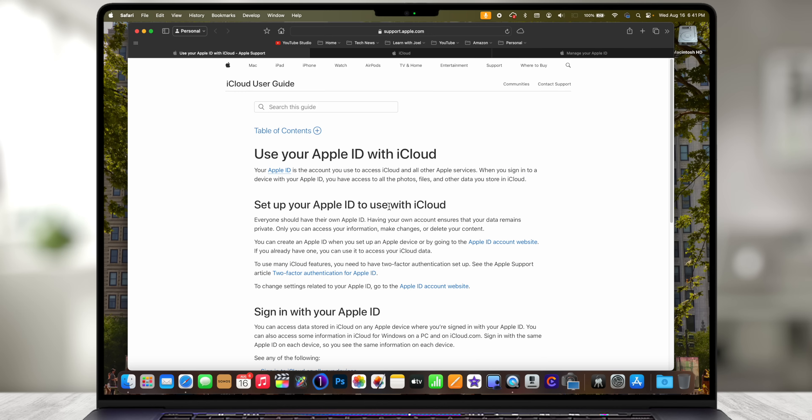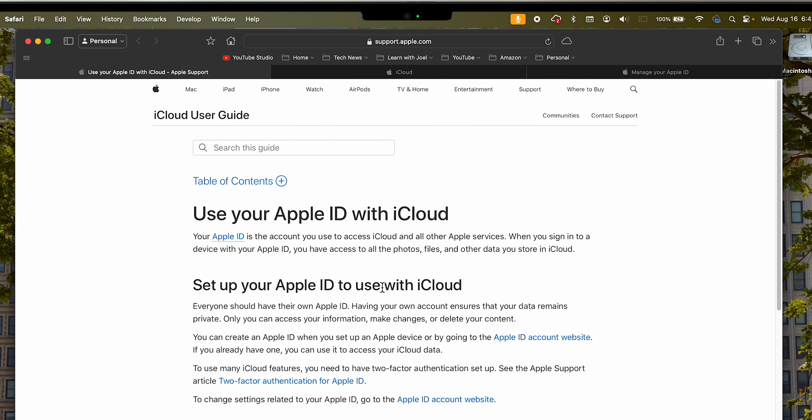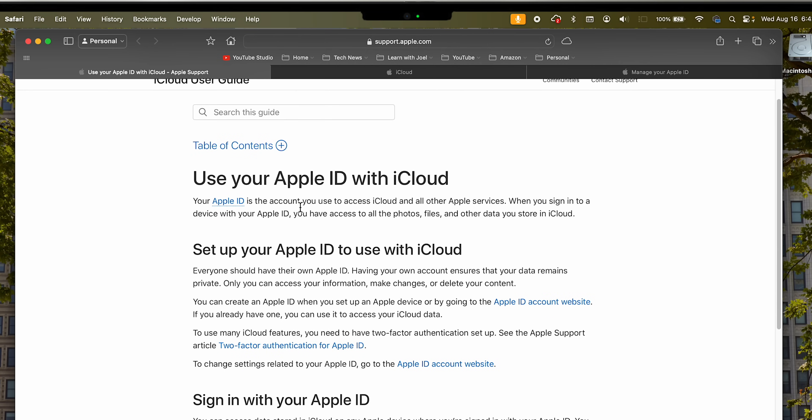I have one of Apple's support articles right here that talks about Apple ID and iCloud and how you use them together. It says: 'Use your Apple ID with iCloud — your Apple ID is the account you use to access iCloud and other Apple services.' That is the key: iCloud is just one piece of the puzzle of your Apple ID.